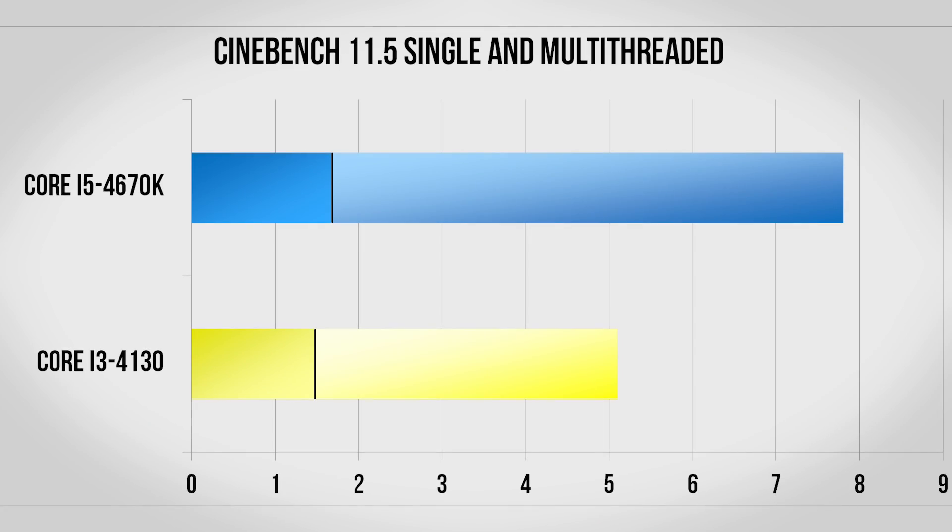Before we get into the gaming benchmarks I ran each CPU through Cinebench. Since they're both based on the same architecture the Core i5 narrowly wins when using a single core thanks to the higher boost clocks, but when you take all of the cores into account hyperthreading helps some but the Core i3 still falls behind. So on paper the i5 clearly has the advantage, but how does it stack up when you're actually gaming?